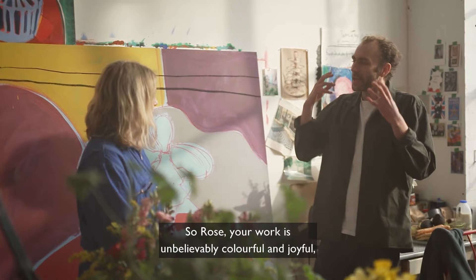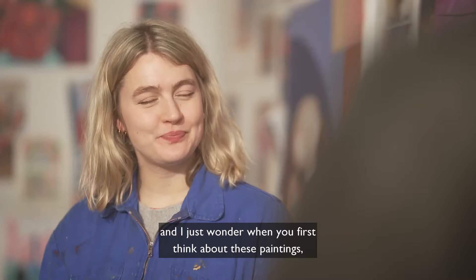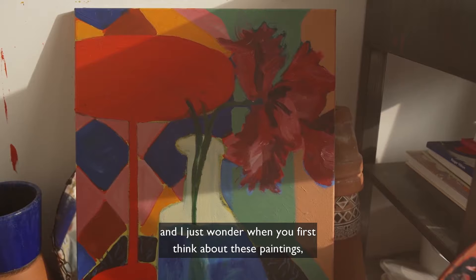So Rose, your work is unbelievably colourful and joyful. And I just wonder, when you first think about these paintings, how do you get to the first colours for it?